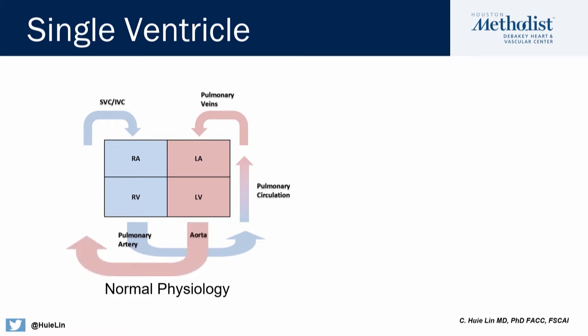The left side of the heart pumps that oxygenated blood to the body, where the body extracts the oxygen and the blood comes back blue through the venous circulation, and the process starts all over again. However, what do you do if you're missing one of your ventricles? That's what we're talking about when we talk about patients who are born with single ventricle physiology.